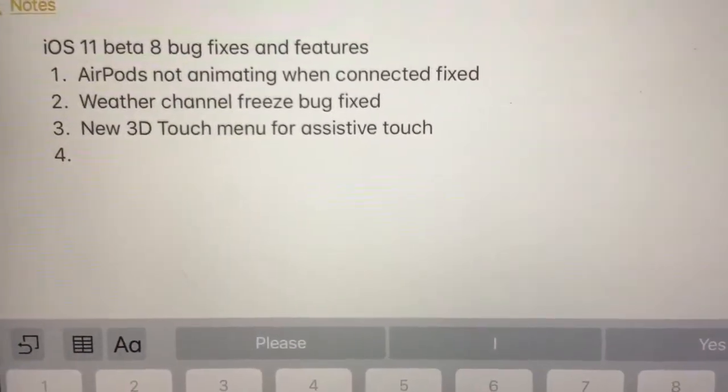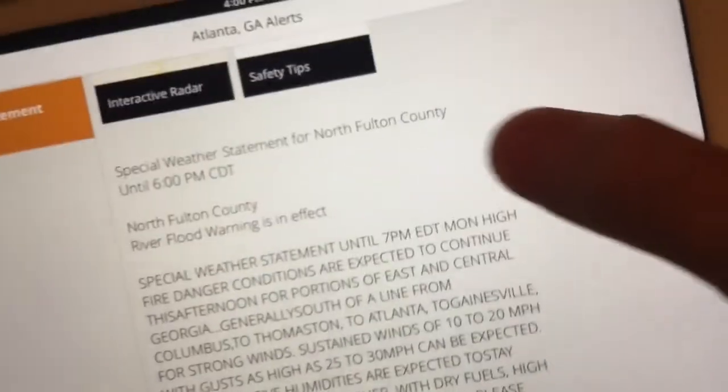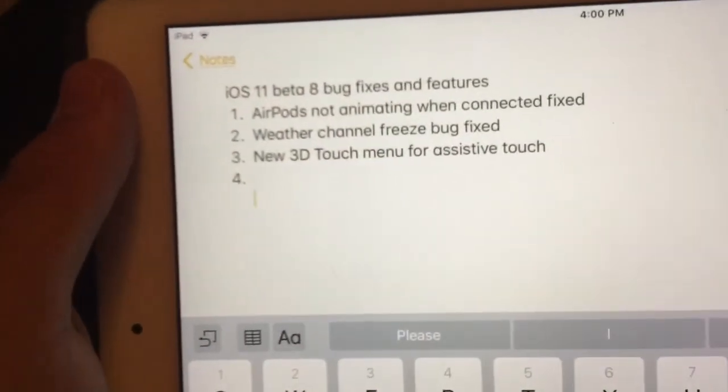Next, one of the most helpful ones is that the Weather Channel freeze bug has been fixed. In the previous beta, when you tapped on an alert for the Weather Channel, it would always freeze your device. But now it won't freeze at all. That's really, really nice.